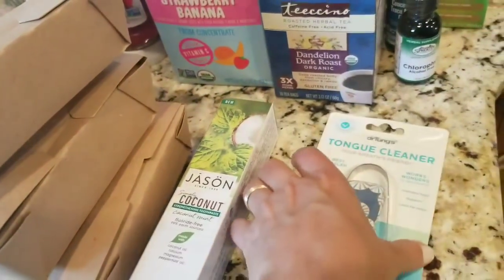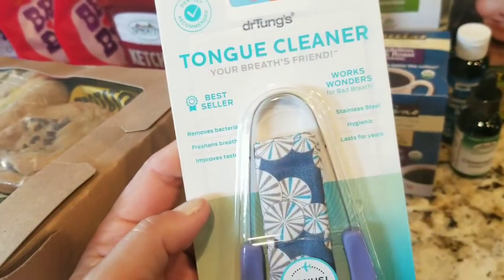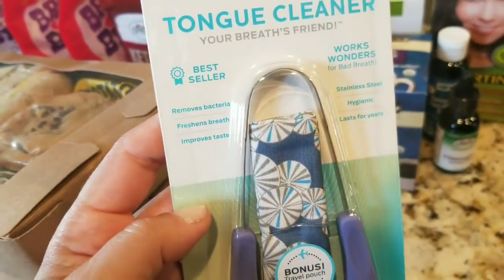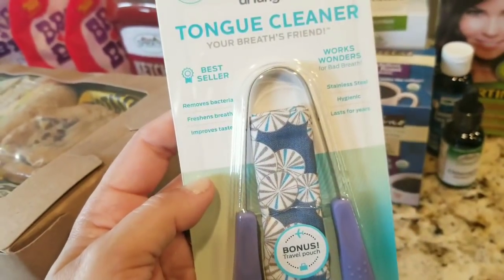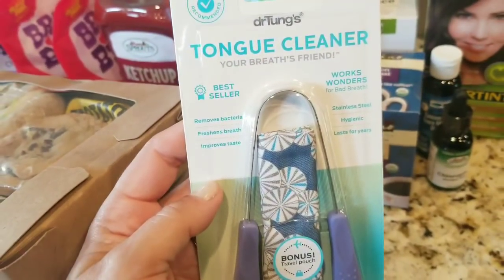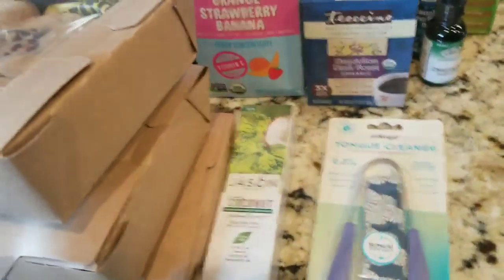Also in Ayurveda, they talk about tongue scraping — the first thing you should do in the morning is scrape your tongue before you brush your teeth. There's a buildup on your tongue of undigested food, which is toxic, that your body processes during the middle of the night in the detoxifying process while you sleep. So I wanted to try a tongue cleaner — I think this was about $4.99 at Sprouts.